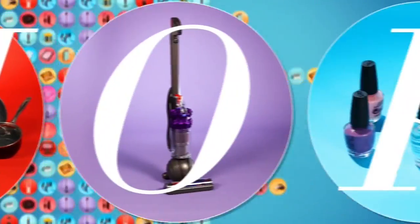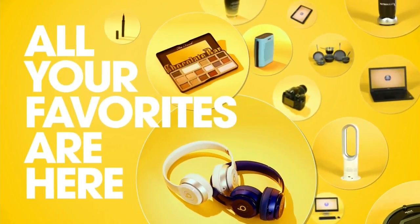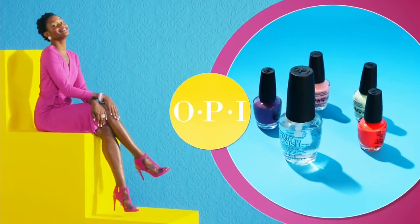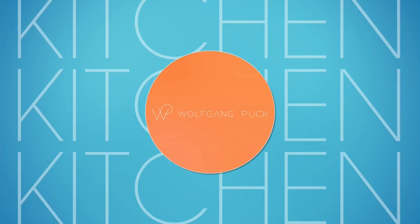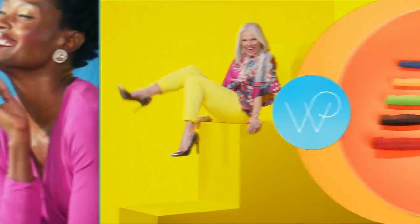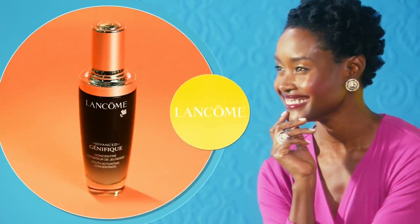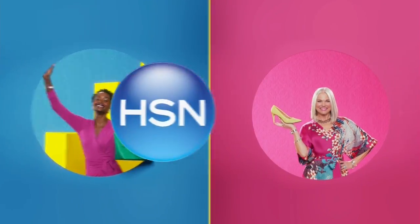At HSN, shopping is our middle name. Literally. All your favorites are here — the best of the best. We're talking brands. Brands. And did we mention the brands? It's a real who's who around here. Be sure to tune in for all your favorite brands. HSN, it's fun here.